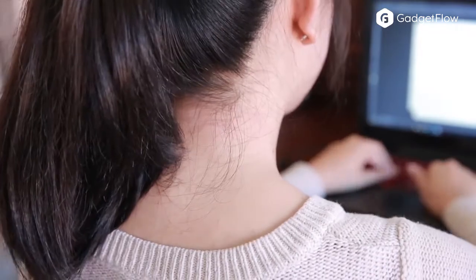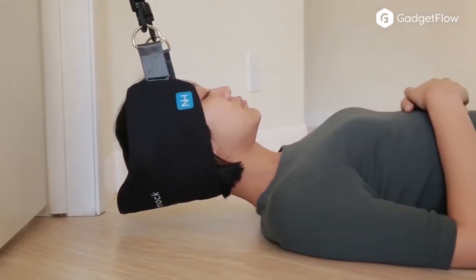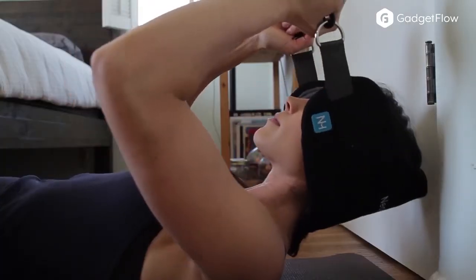Simple to use, the Neck Hammock is a cervical traction device that attaches to your door handle. Just place your head inside of it and relax. The Neck Hammock allows the muscles in your neck to gently stretch and open up while also offering total support.